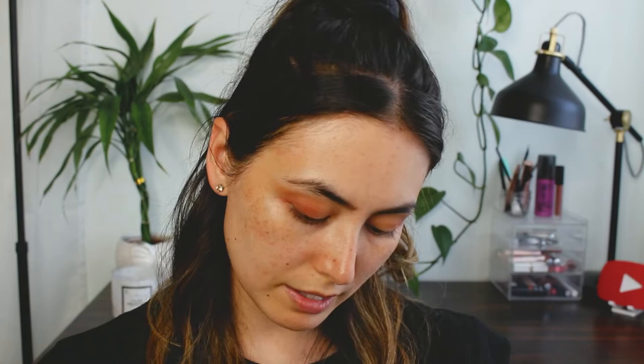Trying to create more of like a V shape on this outer corner. I think I'm going to go into this bronzy shade, which is called Malibu. I'm going to use this on my lid. Oh, that's a really pretty bronzy shade. I feel like July is a really bronzy month, so I think doing a bronzy makeup look might actually be really nice for this month. I'm just going to go in with that same blending brush with no extra product and just blend out the crease area.